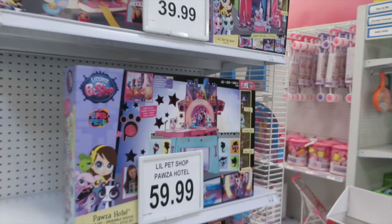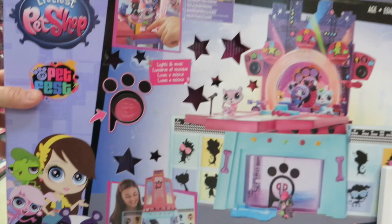There's new Littlest Pet Shop stuff — it's the Paws Hotel. And there's the jet, which we already have.